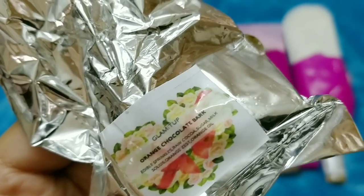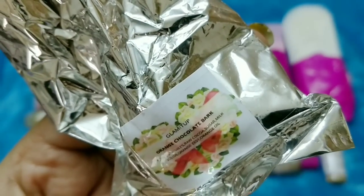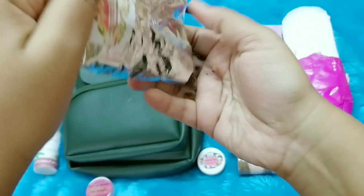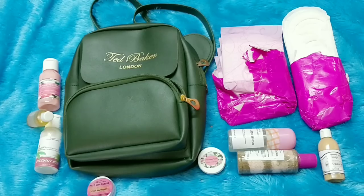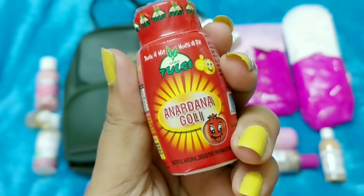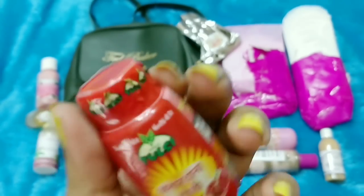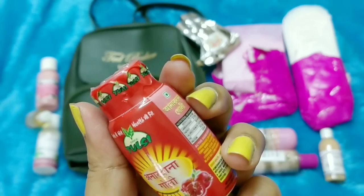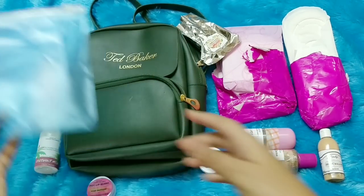Next we have handmade chocolates by Glam It Up — it's an Orange Chocolate Bark with edible sprinkles, sugar, milk solids, orange zest, and dried orange. It's nice and chocolatey with that orange taste. You also get a reusable pouch in which everything came. There's also an Anardana Goli — I haven't tried this before. It's six rupees and I think it's a pomegranate candy — pardon my poor Hindi!